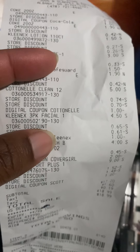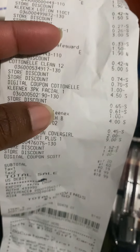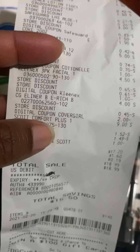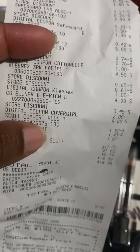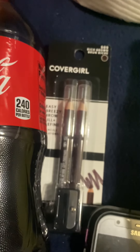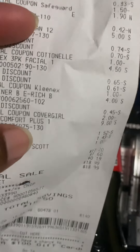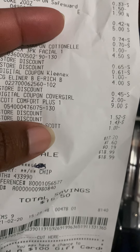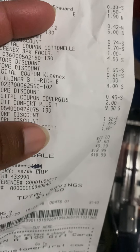I got the Kleenex 3-pack, which was $4.50, and I had a $1.00 off for that. Then I got the ColorGirl Eyeliner in brown — that was $4.00 and I had a $2.00-off coupon for that.